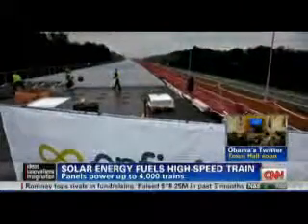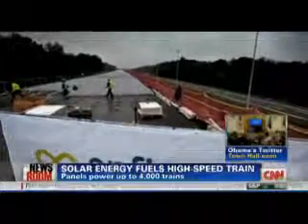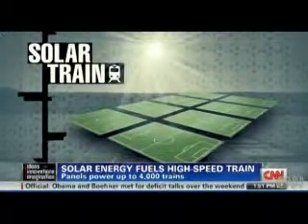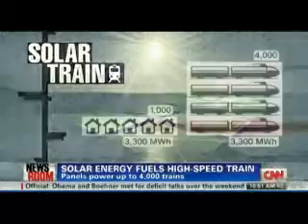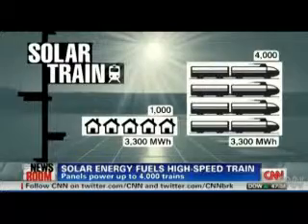The tunnel is about 2.2 miles long, and more than 16,000 solar panels were installed along the tunnel's roof — that's about eight soccer fields worth of solar panels. That alone is enough to power 4,000 trains or 1,000 homes in Europe.